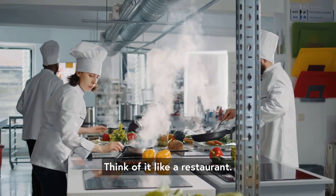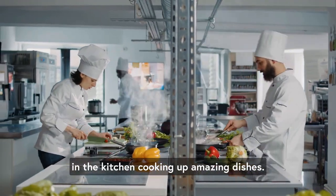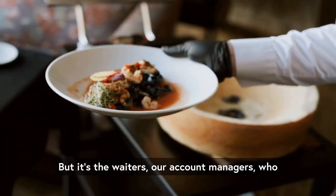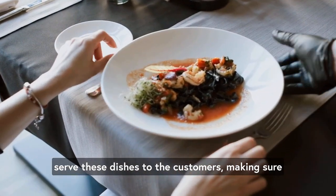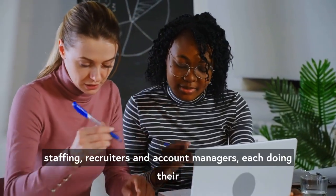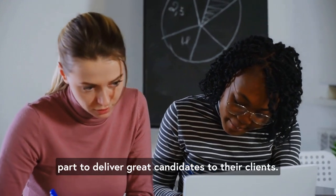Think of it like a restaurant. The chefs, who are our recruiters, are in the kitchen cooking up amazing dishes. These represent our potential candidates. The chefs put in all the work to prepare a stunning dish. But it's the waiters, our account managers, who serve these dishes to the customers, making sure they have an excellent dining experience. That's the essence of a split desk in staffing — recruiters and account managers each doing their part to deliver great candidates to their clients.